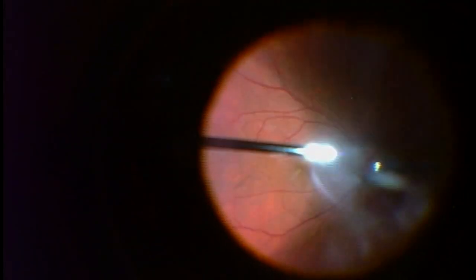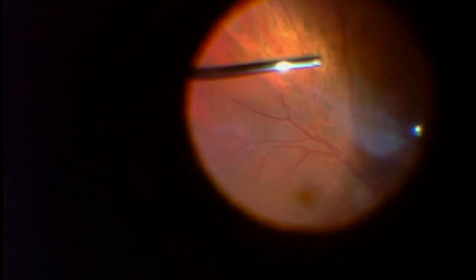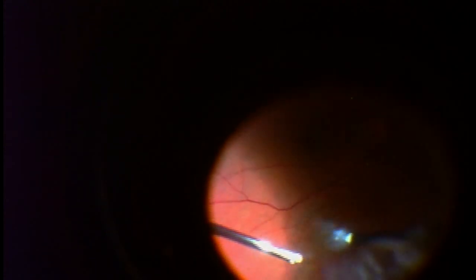As you can see, he has very large, copious floaters or opacities in his vitreous. As I move around the eye, you can see this large vitreous opacity or floater to the left, and the wispy or fluffy, cotton candy-like material is the rest of the vitreous.